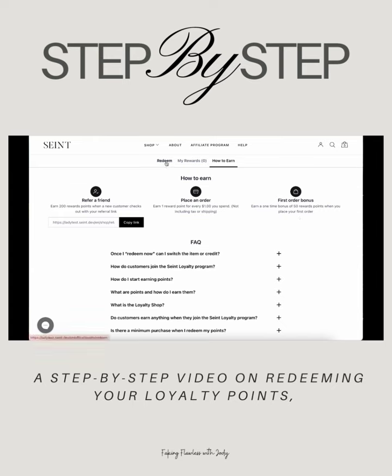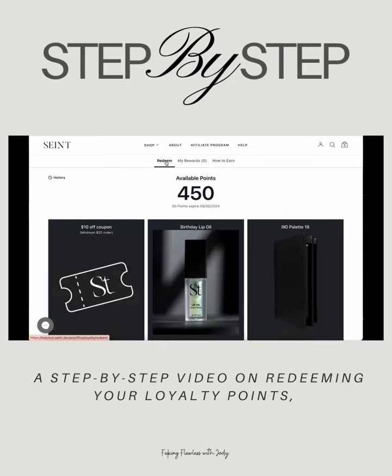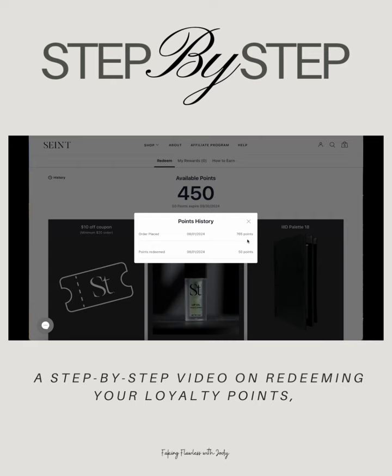Now we're going to head over to the Redeem tab where we are going to see how many available points we have in our account. If we click on our History tab, you will be able to see how many points you've earned and redeemed.